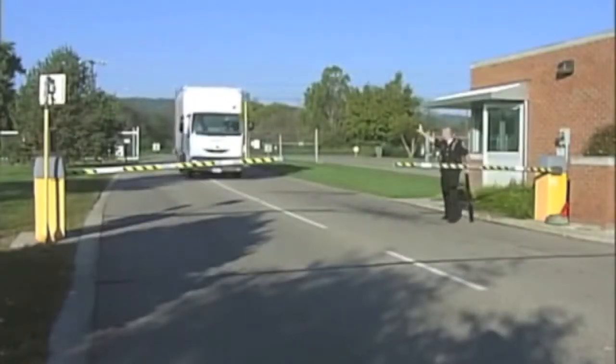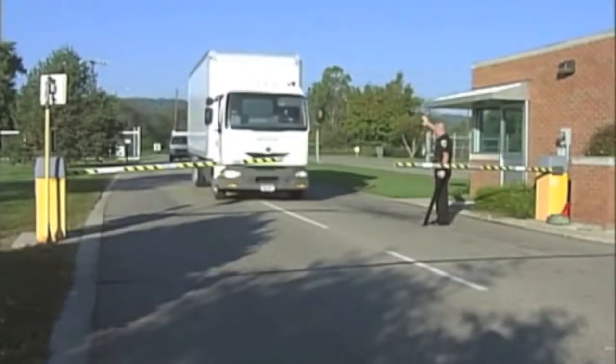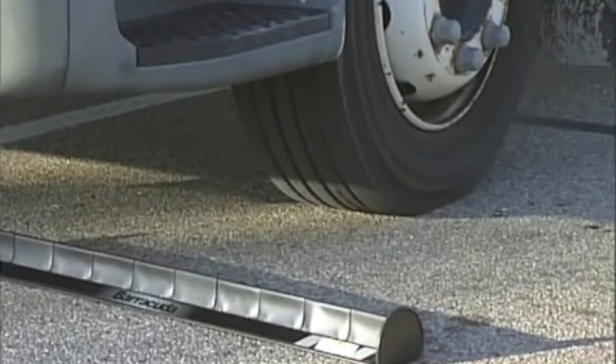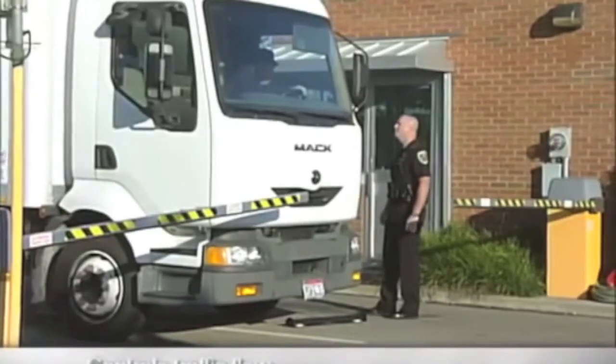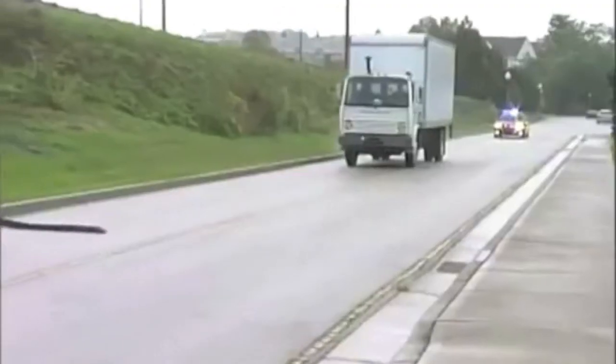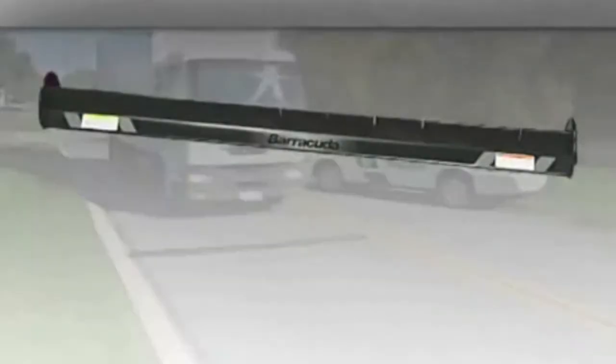Stop vehicles from entry into restricted areas with Barracuda from StopTech Limited. Barracuda is a reloadable, multi-use barrier strip that provides perimeter security, allowing fast, easy blocking of entries and exits to control traffic flow. It's capable of deflating the tires of cars, SUVs,